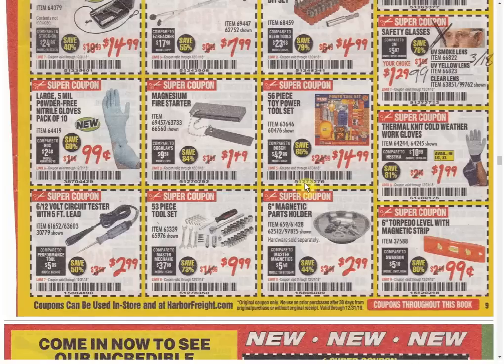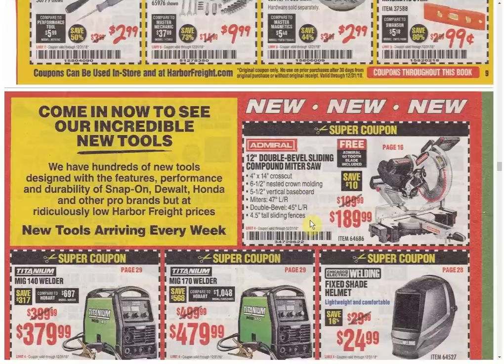The magnetic holder used to be a free item — we still have the 4-inch version as a free item, but if you want the 6-inch you're going to have to pay for that one. The thermal knit cold weather gloves — only coupon available. The level — only coupon available and we'll put that on the dollar menu. That's two items I have to remember to put on the dollar menu and odds are I will forget — just being honest.